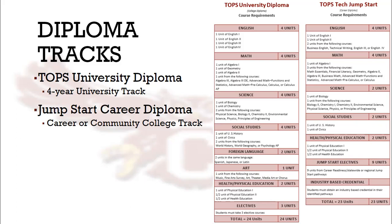As you can see on the chart, the course requirements are different for each diploma track. Students are required to take four units of English and math for each diploma, but the actual courses taken are different. TOPS University students must take English 1, 2, 3, and 4, while the typical English courses for Jumpstart students are English 1, Technical Writing, English 2, and Business English.